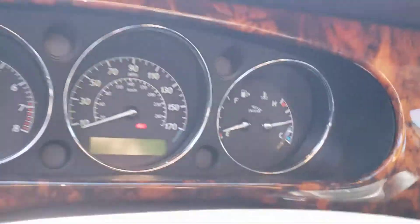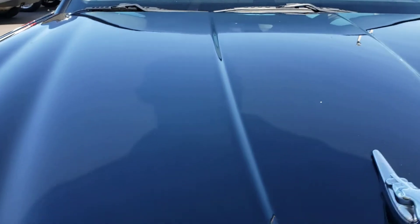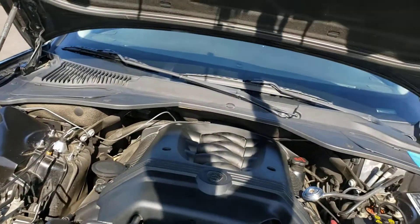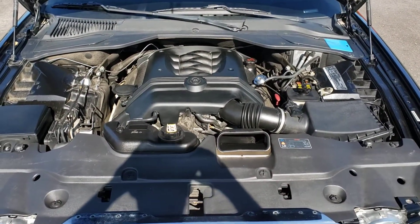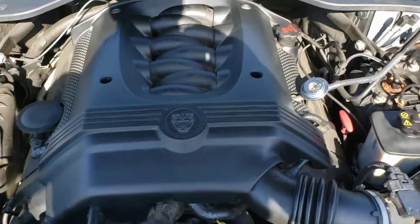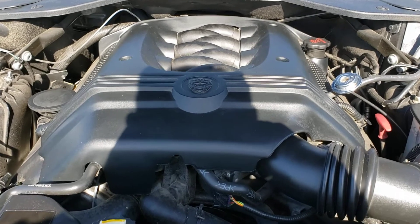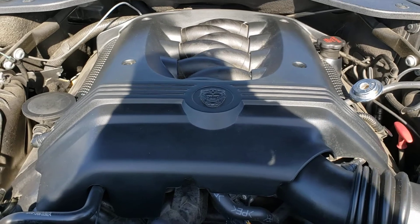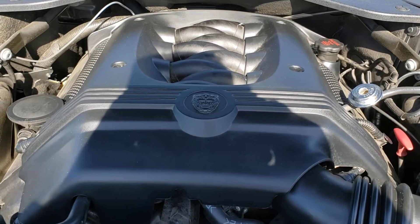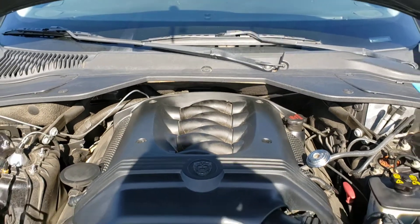I'm going to open the hood real quick and give you a quick view of the underhood with the car running. As you can hear, it runs pretty good.